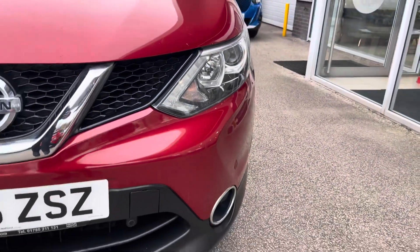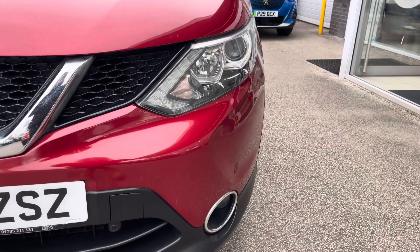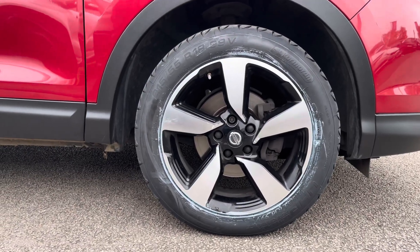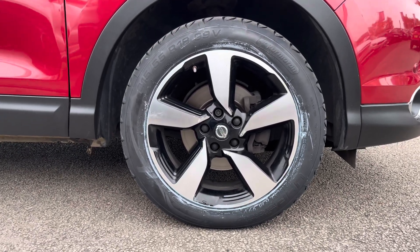To start off with, you have your LED daytime running lights which are brilliant for making you more visible, especially to other road users. Along with 18-inch 5-spoke diamond cut alloy wheels with a silver finish, really complementing the red exterior colour.